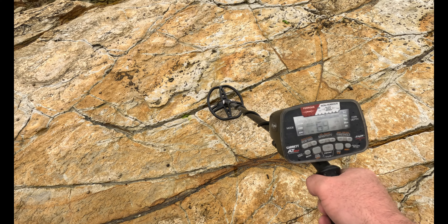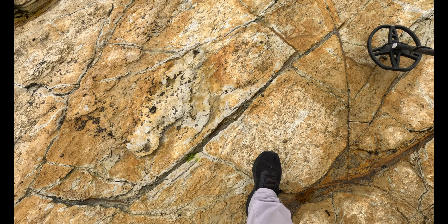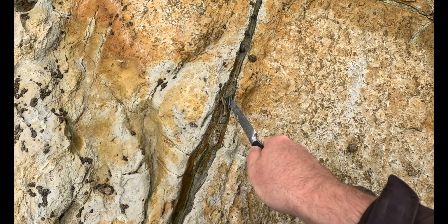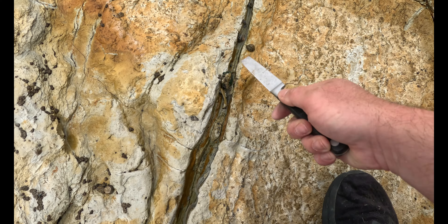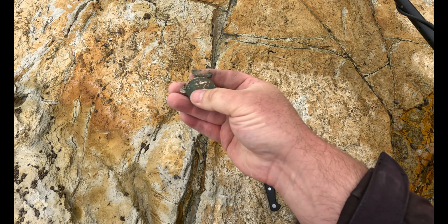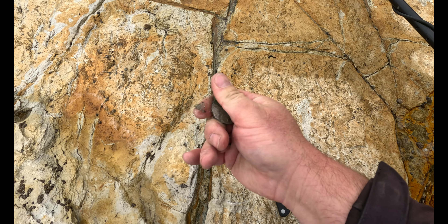I just picked up on a ripper of a target and you can see it right there. We have ourselves a 50 cent piece.